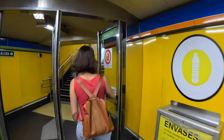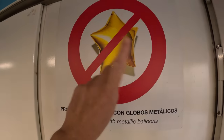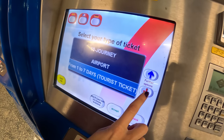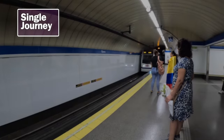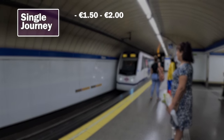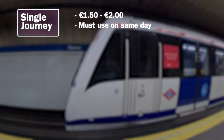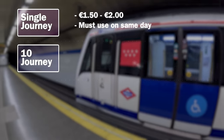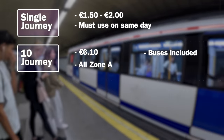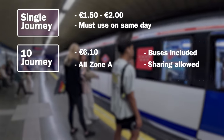Also, be sure to leave your metallic balloons at home — those are banned on the metro. So which is the best ticket to choose? The single journey is just for one trip, costing anywhere between €1.50 to €2 depending on how many stations you go through, and it has to be used on the day you purchase it. Meanwhile, the 10-trip is only €6.10, for anywhere in Zone A. You can use it on the bus system and share it between people — that's only 61 cents a ride. It's a great deal.